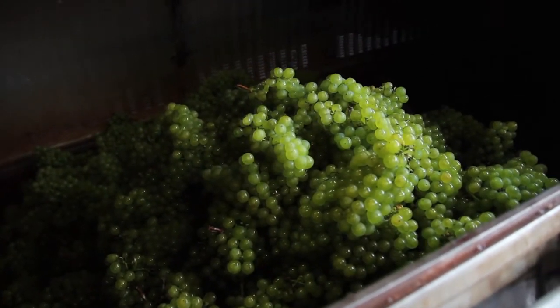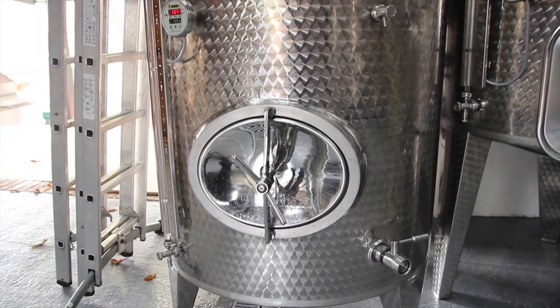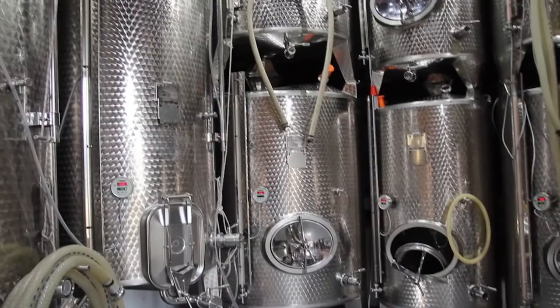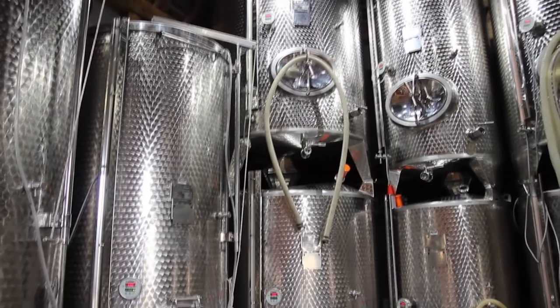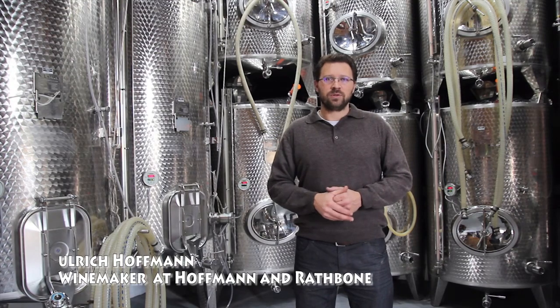It looks like the press is almost filled up. So what happens after the grapes are pressed? Here we are in our tank room — after the grapes have been whole-bunch pressed, the juice goes into one of those tanks to be settled overnight, and then the clear juice is racked off to start fermentation the next day. We ferment our wines very cold for a long period to really preserve the aromas, and it takes around two to two and a half weeks for the wines to ferment.